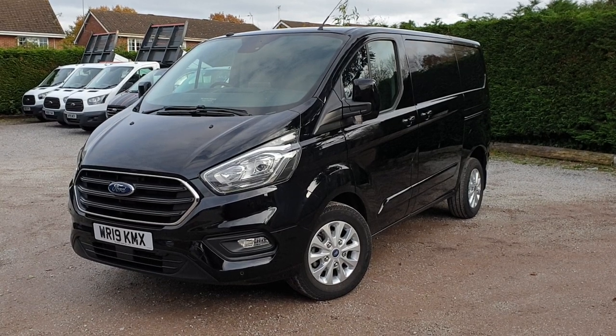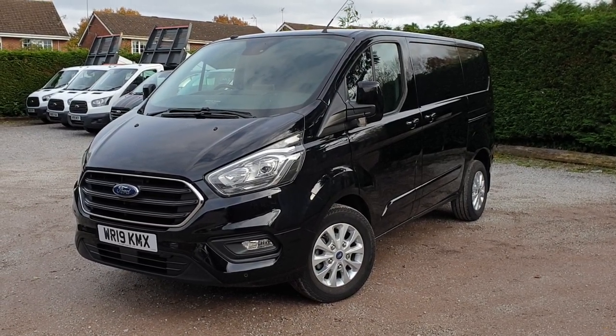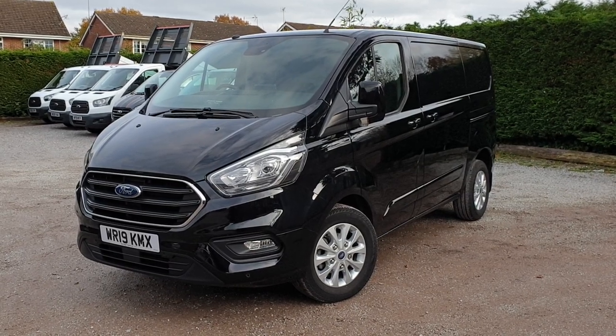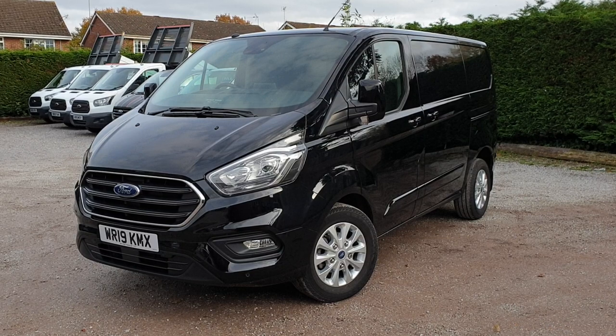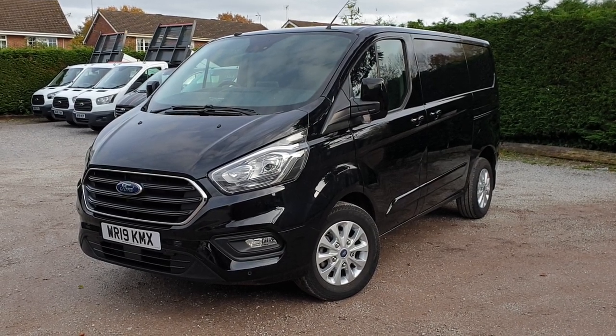It's a 300 model, so one ton — 1,000 kilo payload — Limited series, Shadow Black. End of April 2019 registered on a 19 plate, so you've got Ford warranty till the end of April 2022, subject to routine service and maintenance. Just under 10,000 miles and a nice condition van.